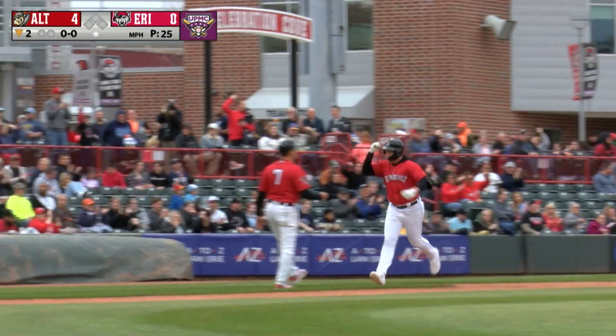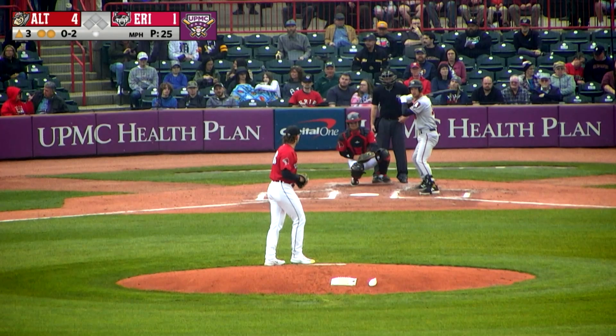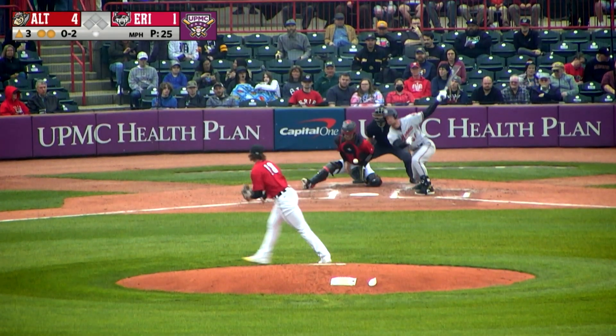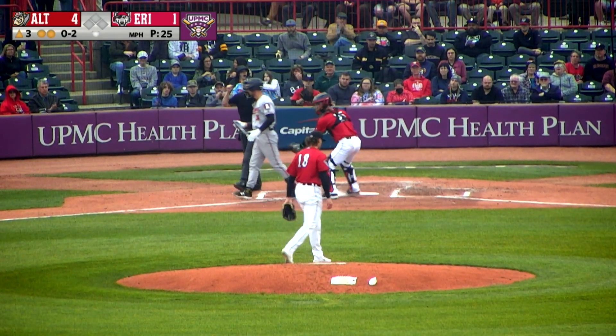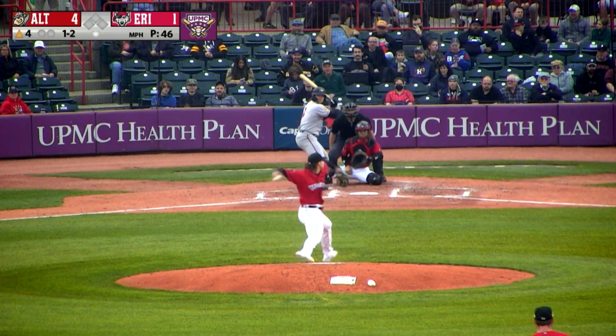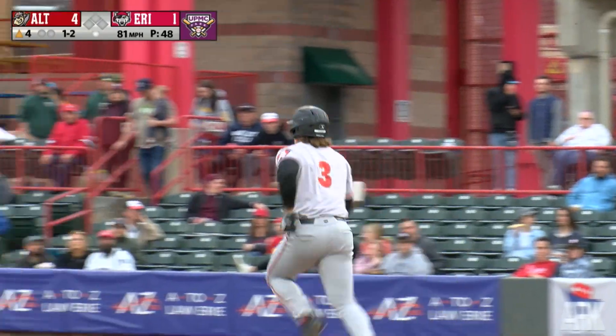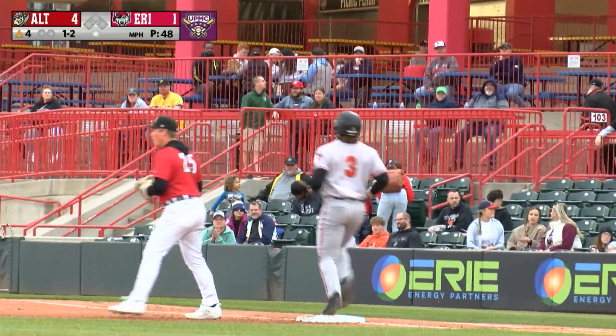Here in the second inning, it's a 4-1 game. Long looking for his second 1-2-3 inning of the day. Here's the wind and the 0-2 pitch. Swing and a miss. I believe that was three straight sliders. Runs out of the eight and nine spots. 1-2. Swing and a miss — there's the slider, it's in the dirt. Josh Crouch has to make the throw to first base. He does in plenty of time.